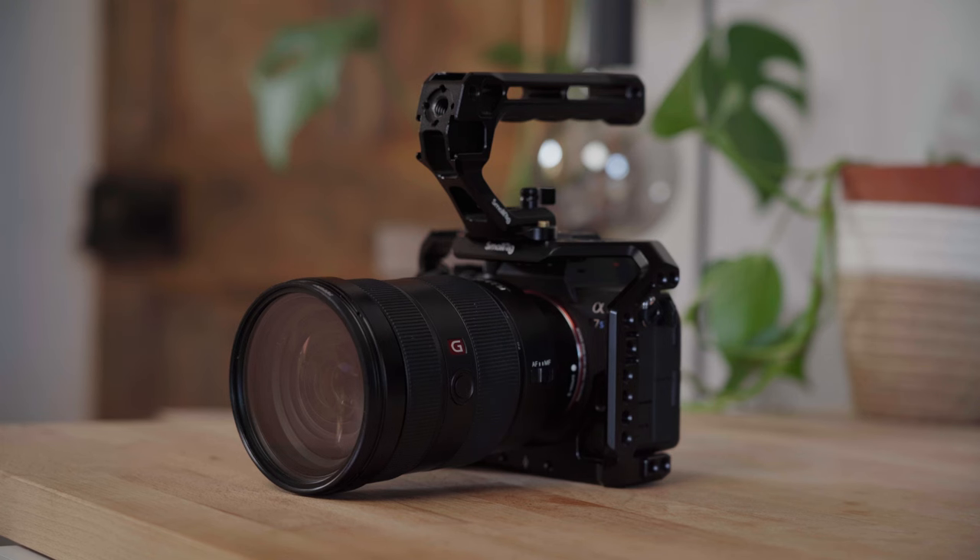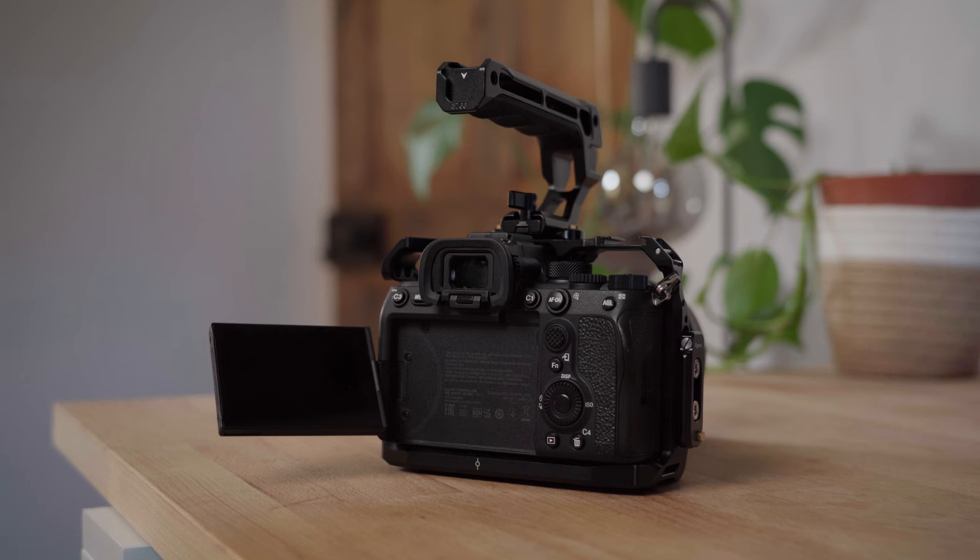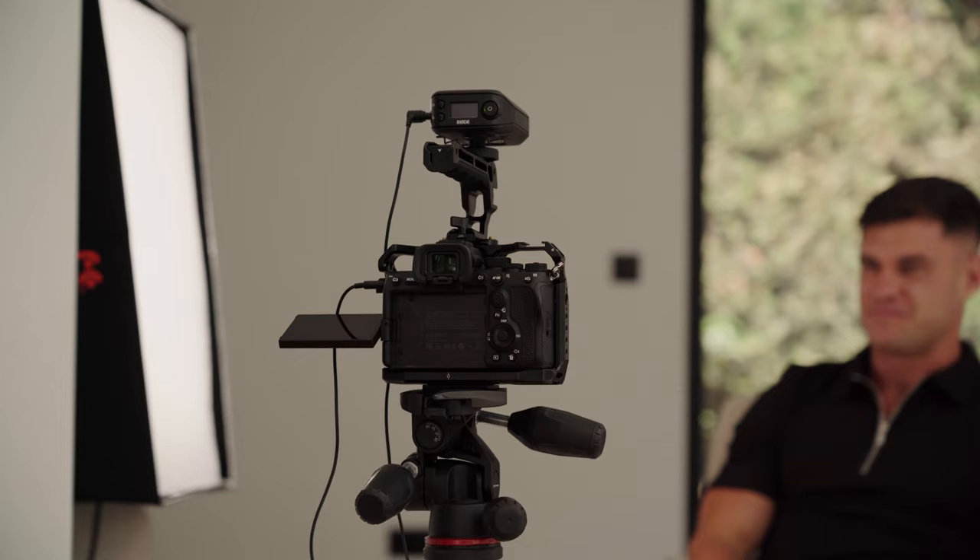My camera is a Sony a7S III. I probably would have preferred an FX3, but I bought this camera two years ago from a production company that bought it and never actually needed it. I got it at a really good price and it's been quite a beast — a good workhorse. I'm really happy with the image. Eventually I'd like to go up to a more cinema camera, but for what I do at the minute, it's pretty much perfect.